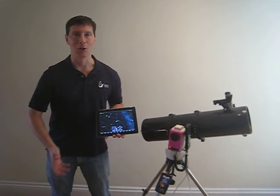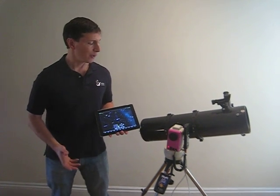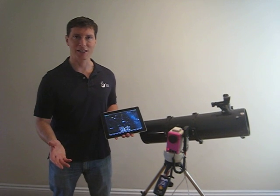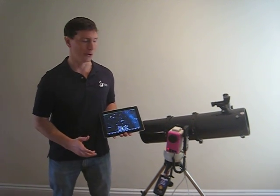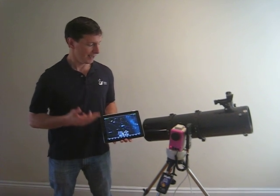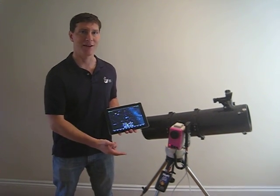For all of you Ioptron telescope owners out there, I'd like to point out that we're using the brand new USB version of SkyFi that will be up this Christmas. This is the first time Ioptron owners will be able to control their SmartStar mount with an iPad, and it's all because of the USB version of SkyFi.